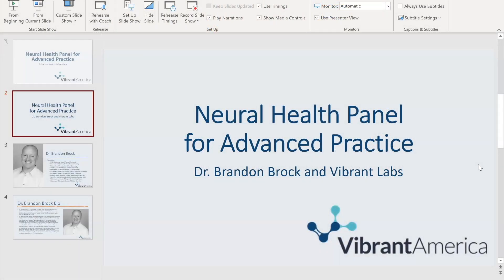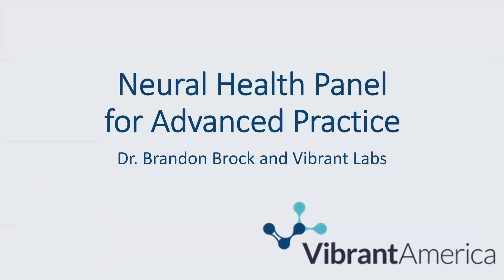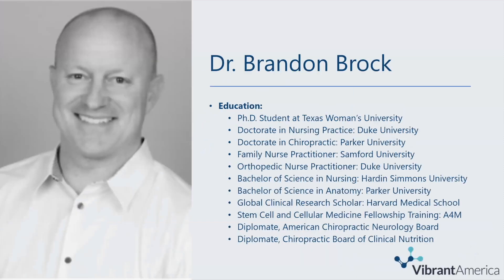Welcome to tonight's webinar, the Neural Health Panel for Advanced Practice with Dr. Brandon Brock. My name is Emily Hulse, and I'm a marketing coordinator here at Vibrant Labs. I want to go ahead and give an overview of Dr. Brock. He has quite an extensive education, and Dr. Brock is certainly a wealth of knowledge for us.